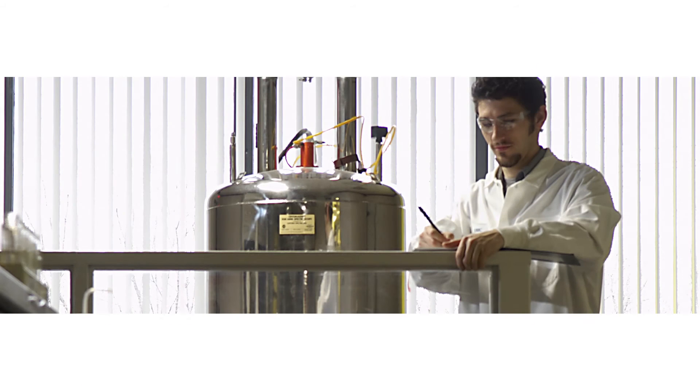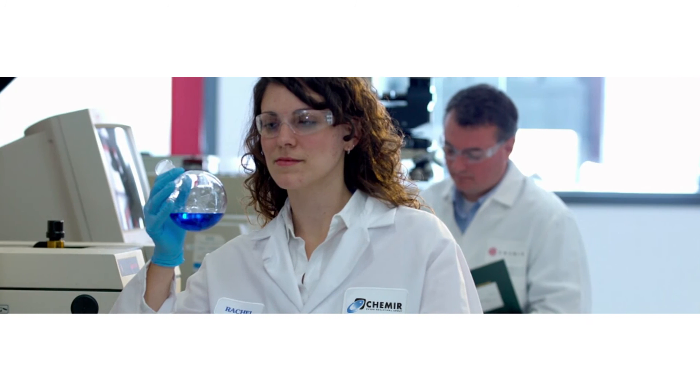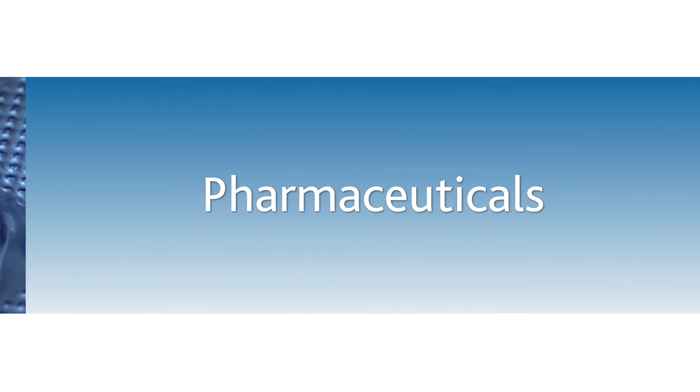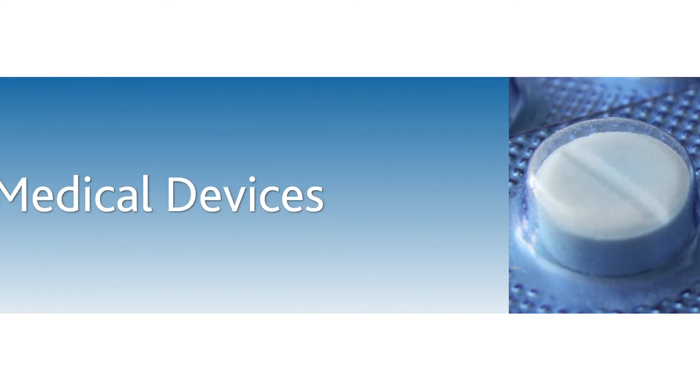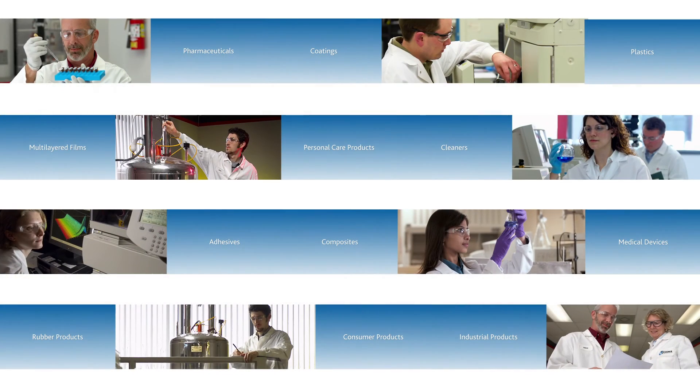Camere's experienced chemists have performed deformulations on hundreds of products and have the skills and tools to successfully deformulate the most difficult materials. From pharmaceuticals to multi-layered films to medical devices, we have successfully deformulated a wide variety of products.